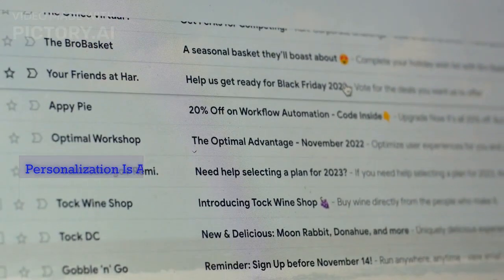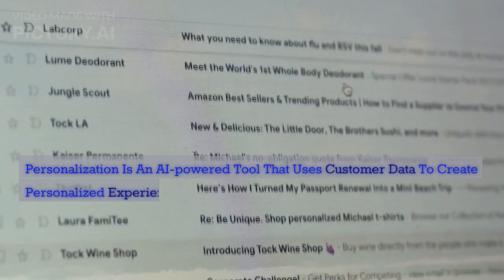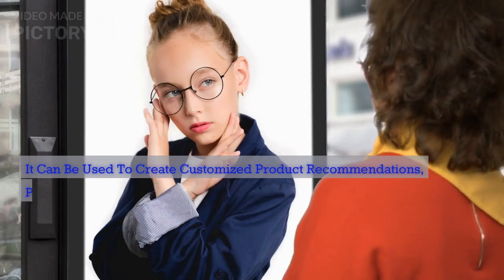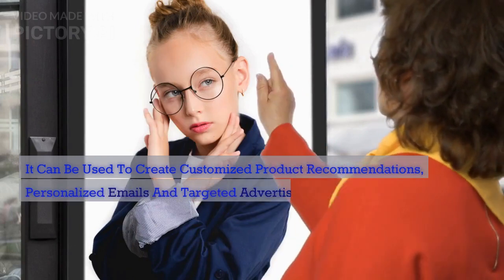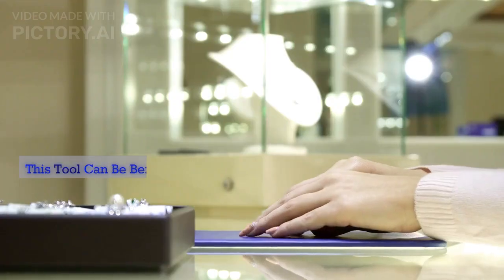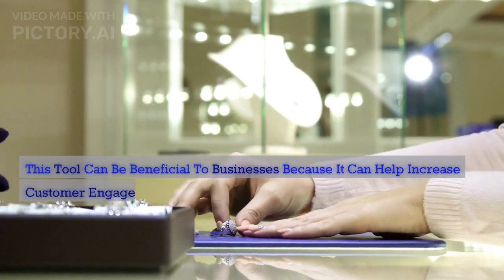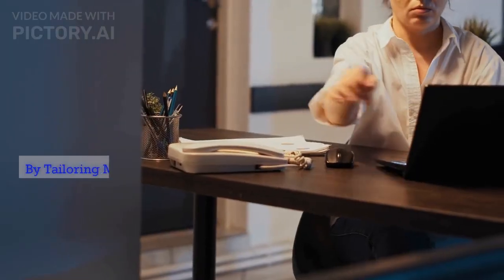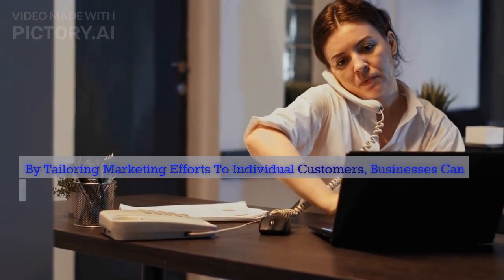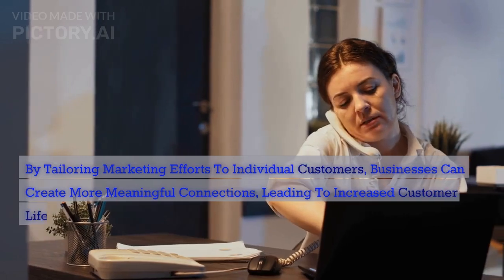This tool can be beneficial to businesses because it can help increase customer engagement and loyalty. By tailoring marketing efforts to individual customers, businesses can create more meaningful connections, leading to increased customer lifetime value and revenue.